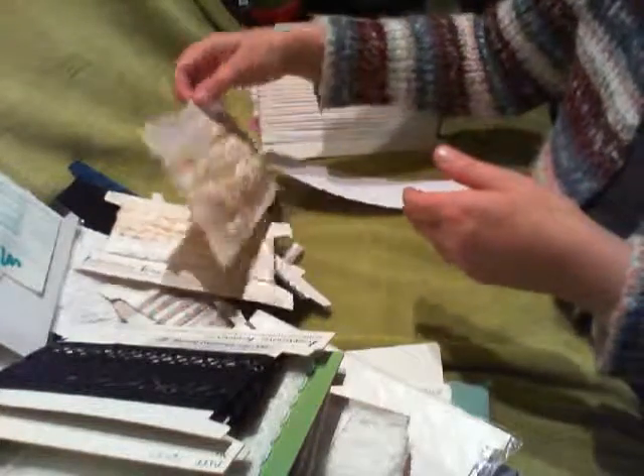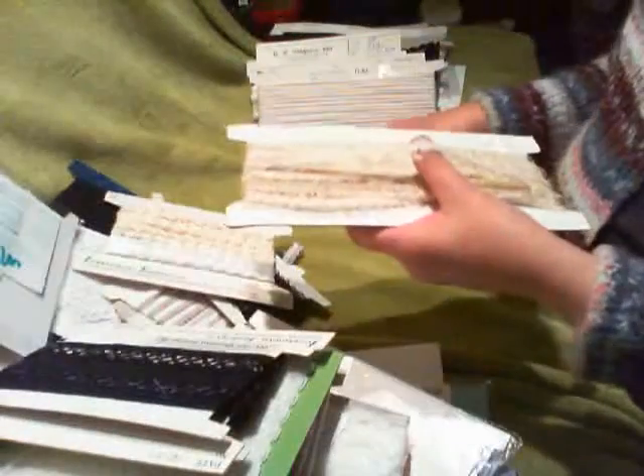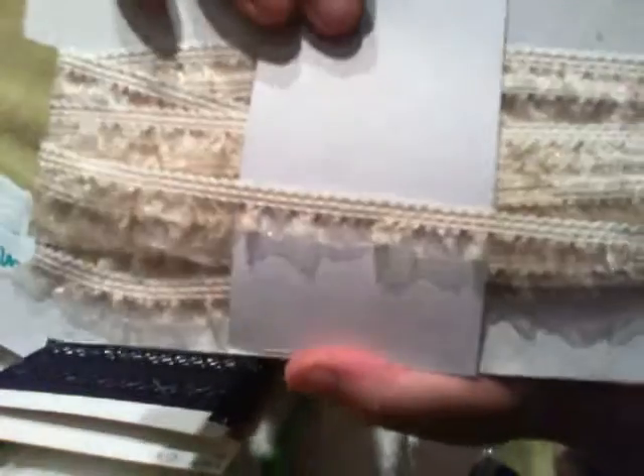And this is another edging satin piping trim. And this one's chiffon — very, very pale, but you can see there's a shimmer in it.